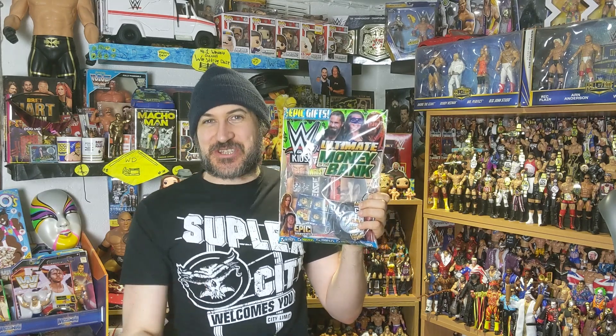Hey guys, and welcome to this month's WWE Kids Magazine Review. Let's take a look at what's inside this month's issue.